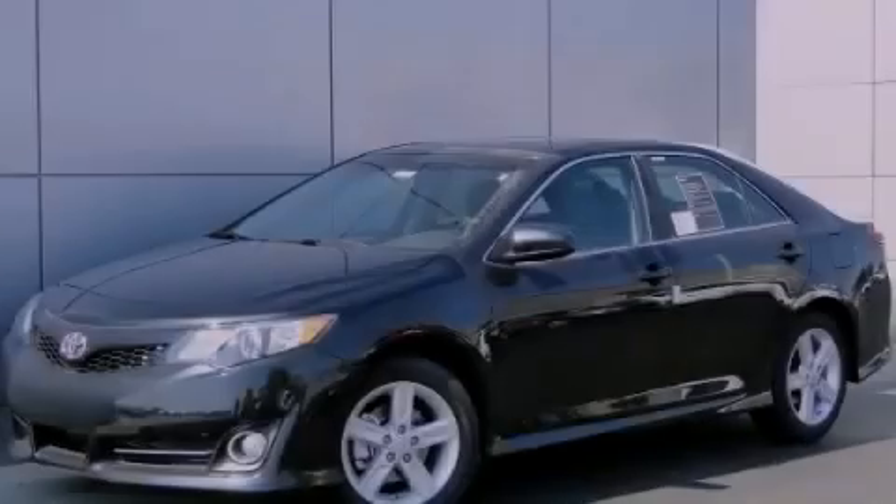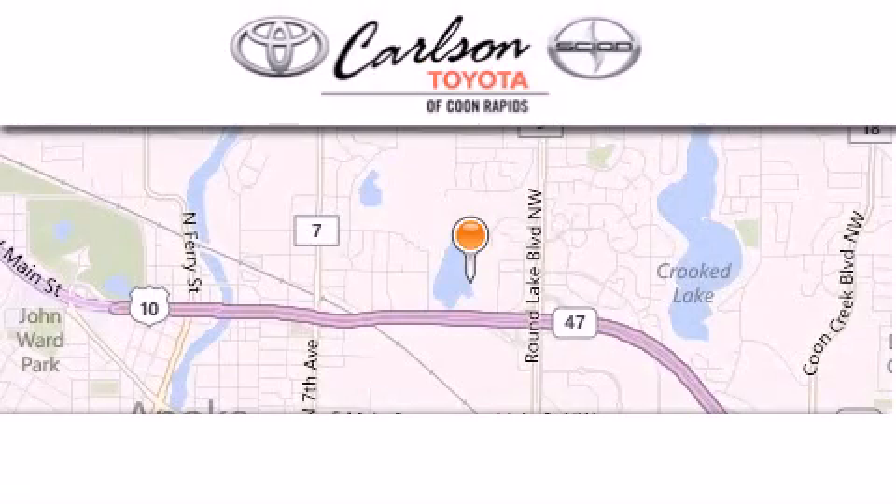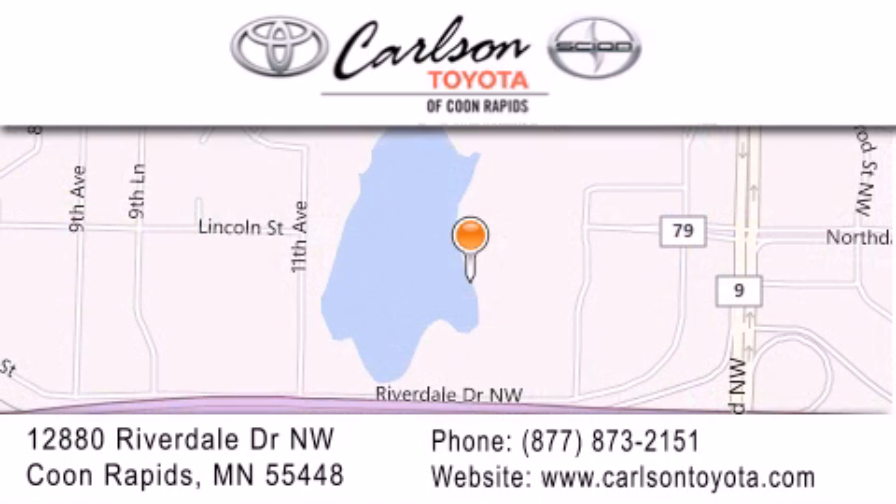Stop by today and test drive this vehicle for yourself. Carlson Toyota is located at 12880 Riverdale Drive NW in Coon Rapids. Our goal is to exceed all of your expectations to ensure that you'll return for future visits.